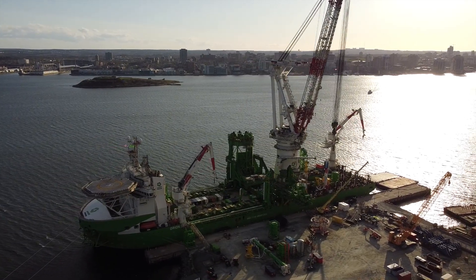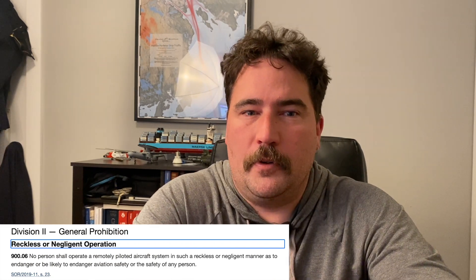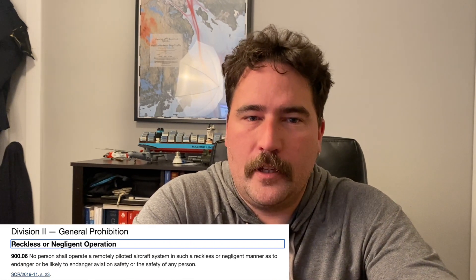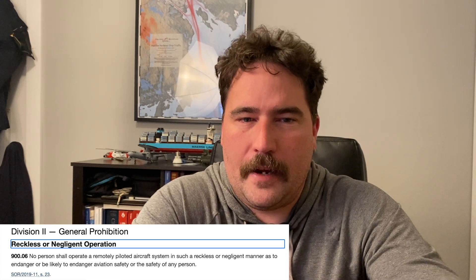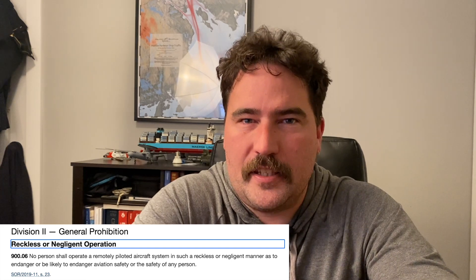The second is stay out of airspace that's closed to all aircraft. The don't be a moron rule falls under Canadian Civil Aviation Regulation 900.06, which says that it's prohibited to operate an aircraft in a reckless or negligent manner as to endanger or is likely to endanger aviation safety or the safety of another person. This rule is not prescriptive, so whatever you are doing, as long as you have shown that you have taken reasonable steps to protect aviation safety and the safety of other people, you are permitted to do it.